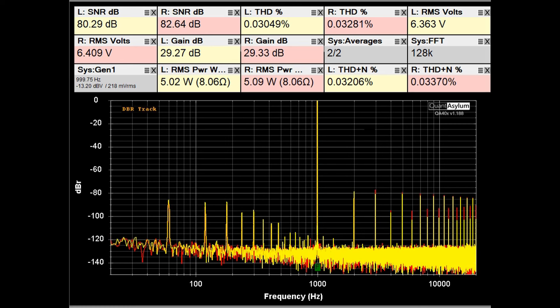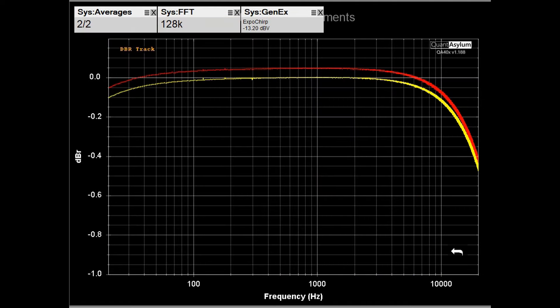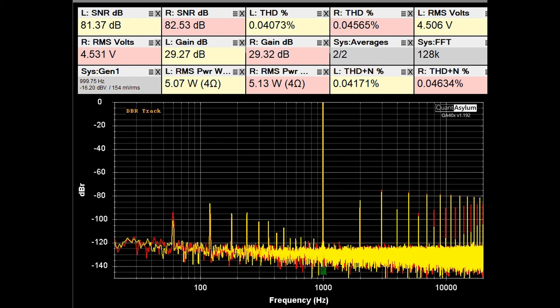Here is the frequency response from 20Hz to 20kHz of the RA-7501 putting out about 5 watts into 8 ohms, with gain controls set to 29dB. The frequency response specification was ±0.25dB over that range. At worst case we're down about 0.45dB, which is slightly outside spec, but the channels are balanced to within about 0.05dB. Still looking quite good overall.